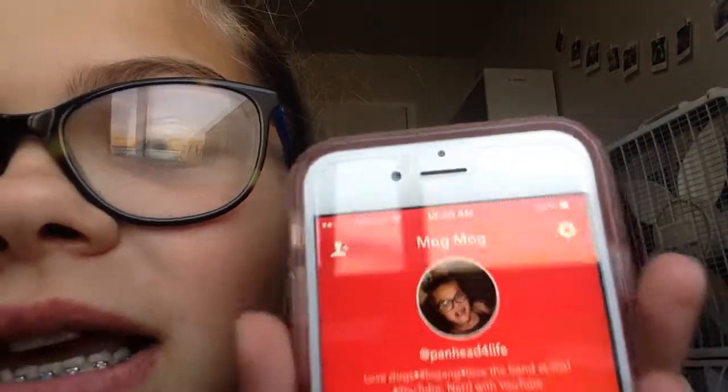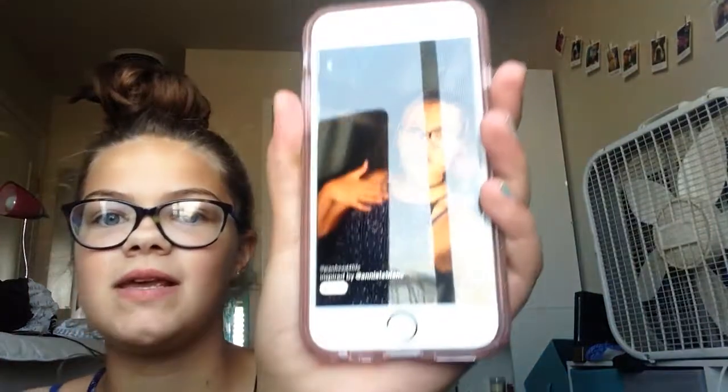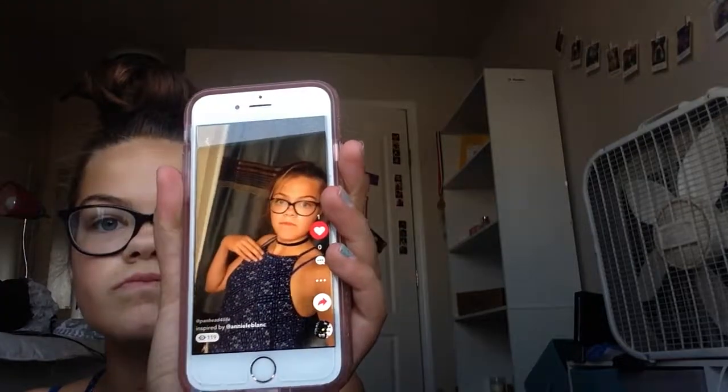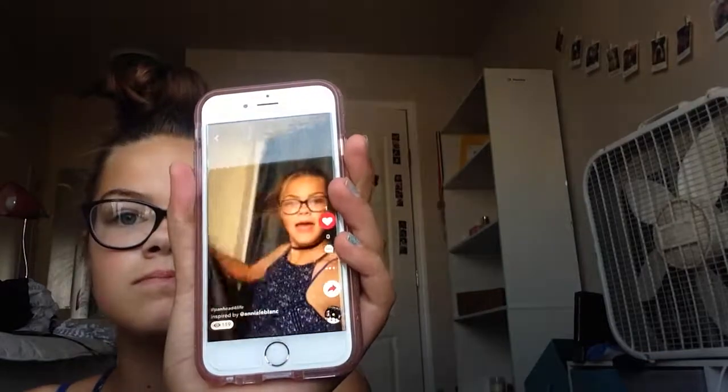And then I'm on Musical.ly — I will show you that. Here it is. There's my cover photo; it looks idiotic. I'm at Panhead4Life — P-A-N-H-E-A-D, 4, Life. I also put my YouTube account on there. I have 4 fans, I'm following 5 people, and I have like 2 videos. Here's just a small piece of one. That's a little light.